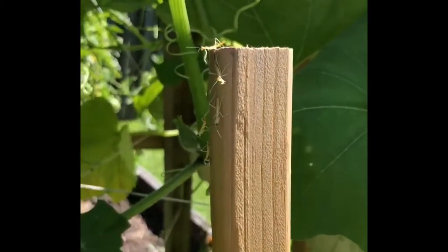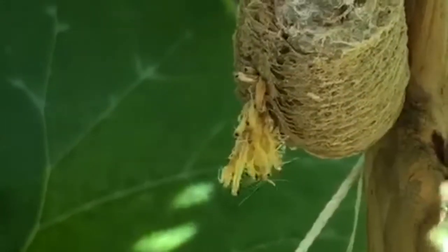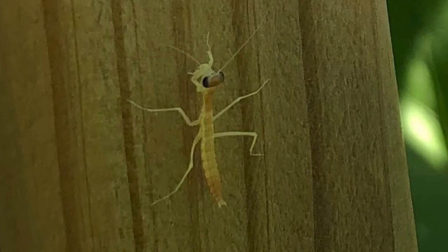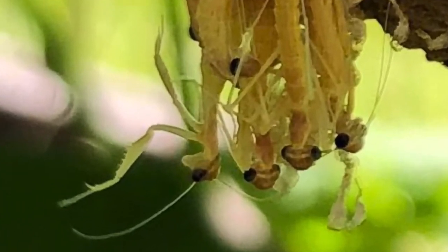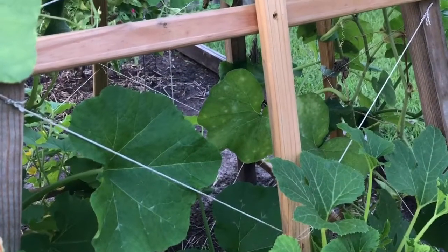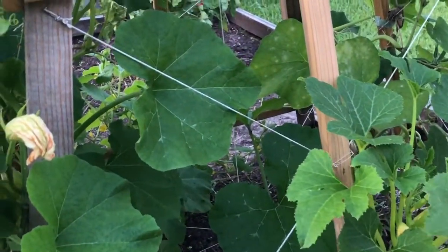They've climbed up to the top of this trellis, and there's still a bunch of them coming out. We still have three other oothecas that I need to go check — this just happens to be the only one I noticed was hatching. There were probably close to 200 of them that hatched out all together. It was really neat to see those little tiny baby praying mantis — so cool — and hopefully we're going to have some nice organic pest control since that happened.